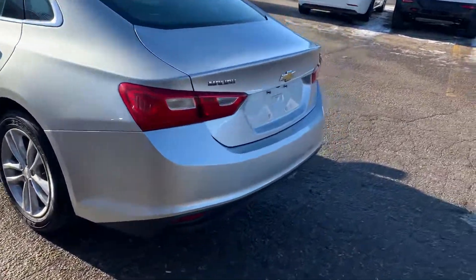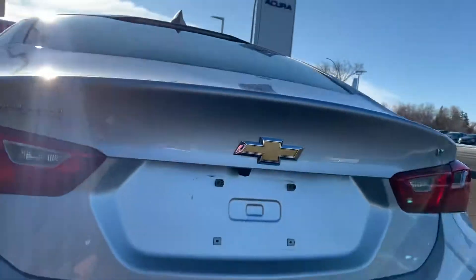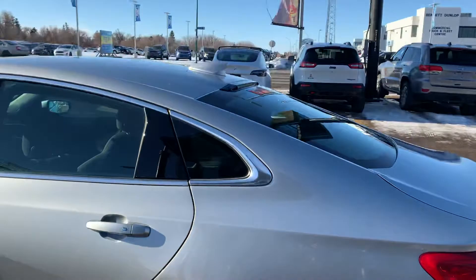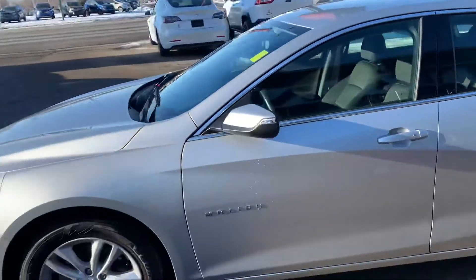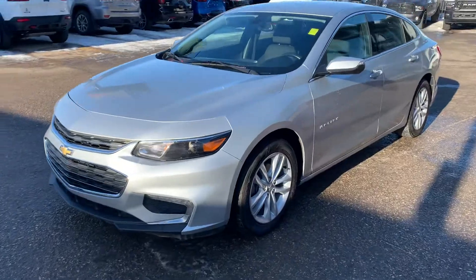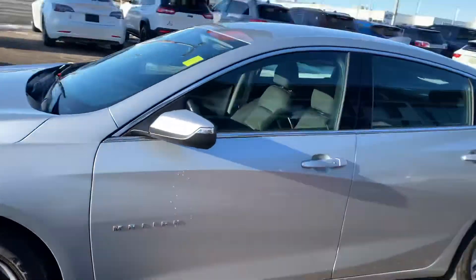Got some nice options on it too, similar size to what you're in. You got the backup camera with this one, it does have the nice upgraded wheels. So it has got some look to it too — it's not just a nice vehicle to get around. It is the LT Turbo, so it's going to have good pep but great fuel economy, even above what you're in right now.